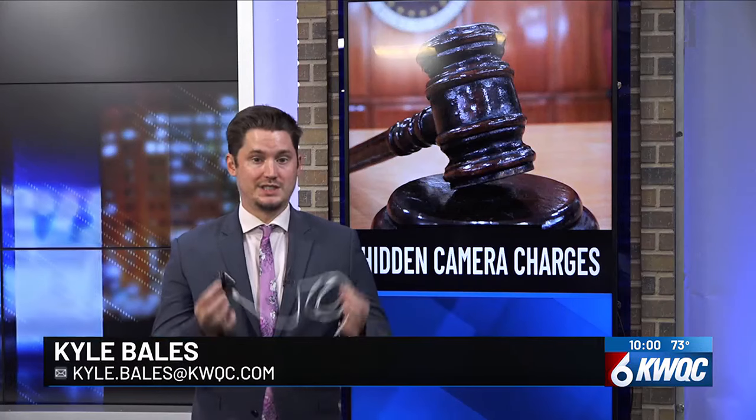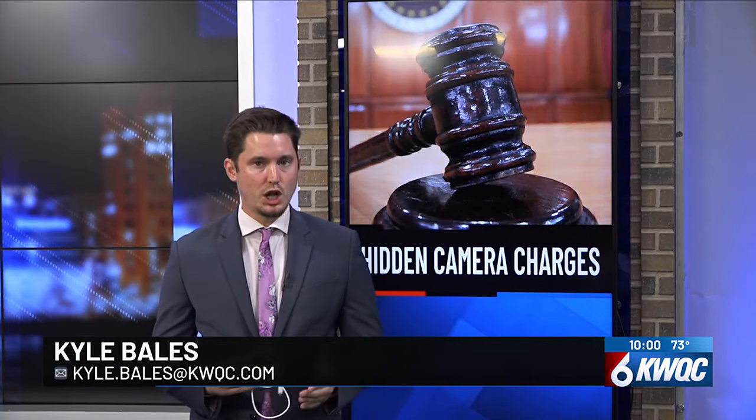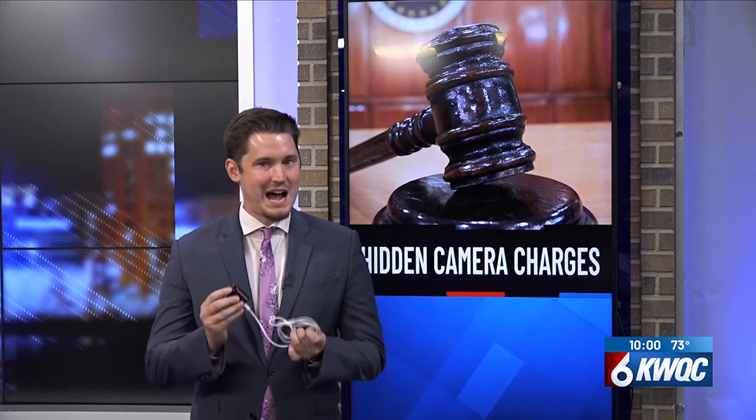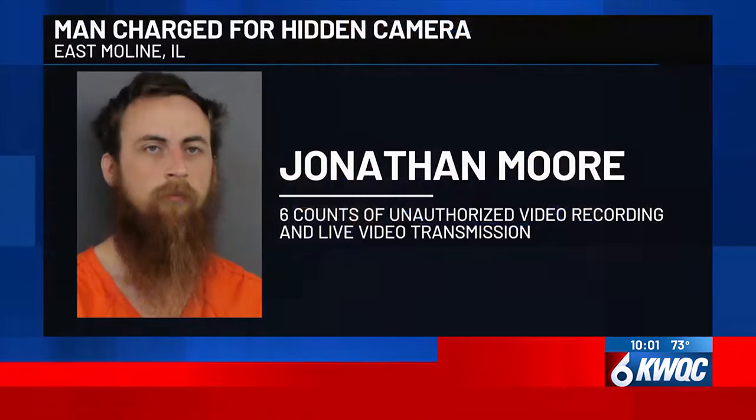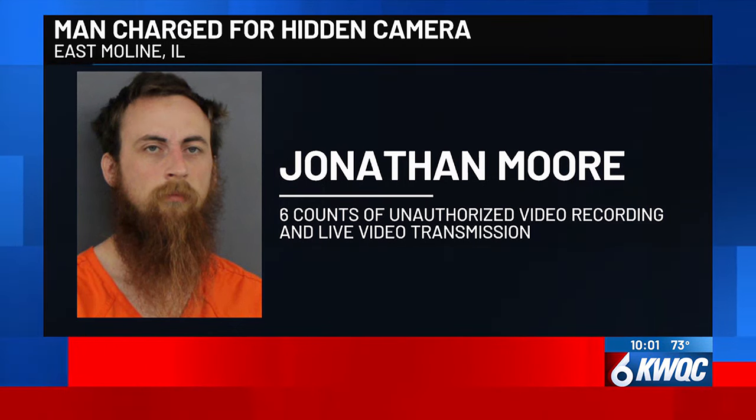Most people in America have an item just like this in their homes to charge their phones. But if you look closer, you might find it's not what it may seem to be. 28-year-old Jonathan Moore of East Moline is accused of placing a hidden camera disguised as a functioning phone charger in the bathroom of his residence he shared with roommates.